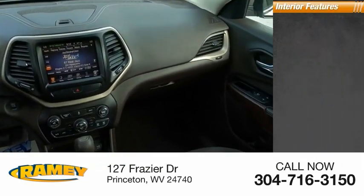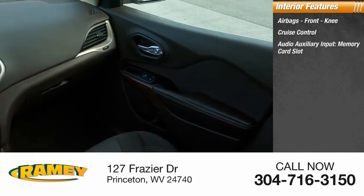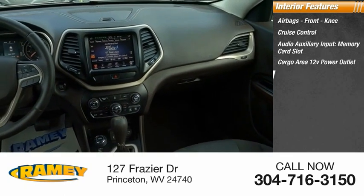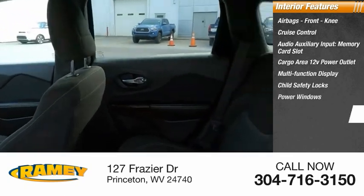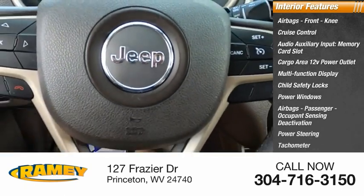Inside you'll find airbags, front knee airbags, cruise control, audio auxiliary input, memory card slot, cargo area 12-volt power outlet, multifunction display, child safety locks, power windows, passenger occupant sensing deactivation, power steering, and tachometer.